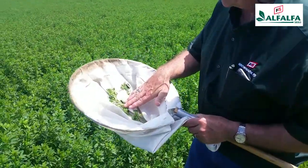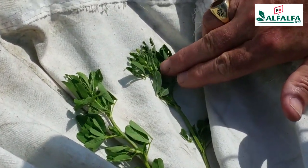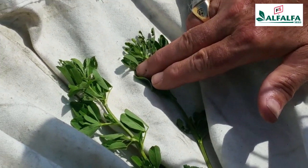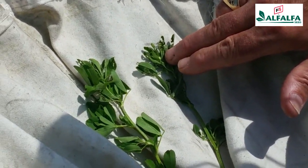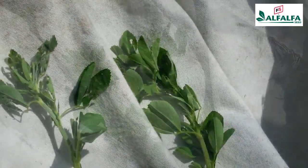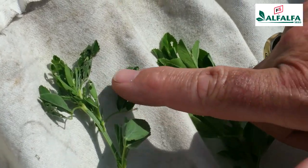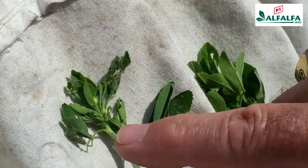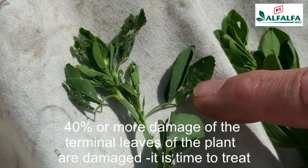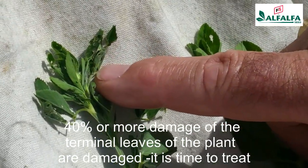Nathan and I have picked up a couple of terminals here of alfalfa, and you can see the typical larval damage of alfalfa weevil — a shot-hole appearance of the uppermost leaves that have been eaten away by the alfalfa weevil, still in the larval stage. When 40% of the terminals show this shot-hole larval feeding, that is when treatment is warranted for alfalfa weevil.